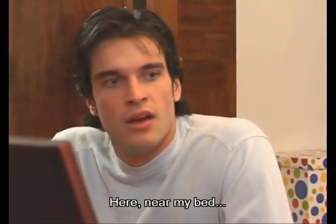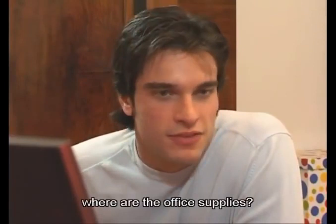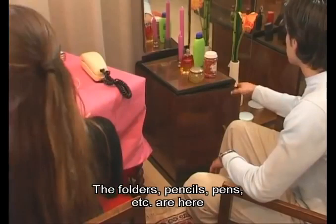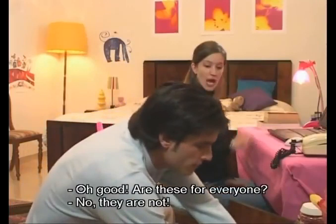By the way, where are the office supplies? The computer supplies are in that cupboard over there. The folders, pencils, pens, etc. are here in this cupboard. And I also have two chairs. Oh good. Are these for everyone? No, they are not. Don't touch anything, please.